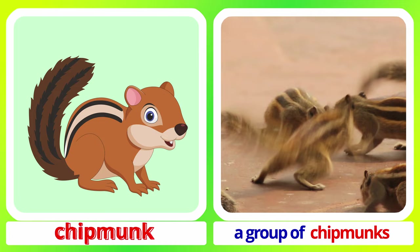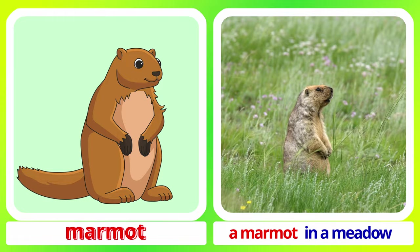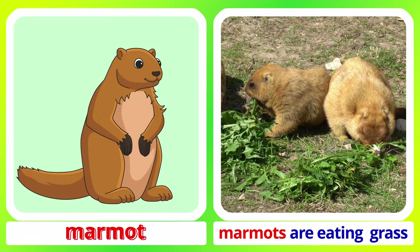A group of chipmunks. Chipmunk. Mammoth. A mammoth in a meadow. Mammoths are eating grass. Mammoth.